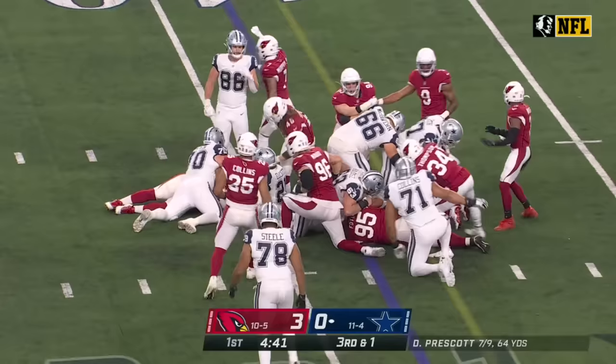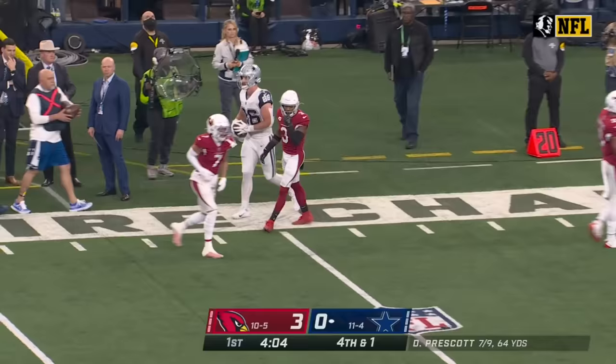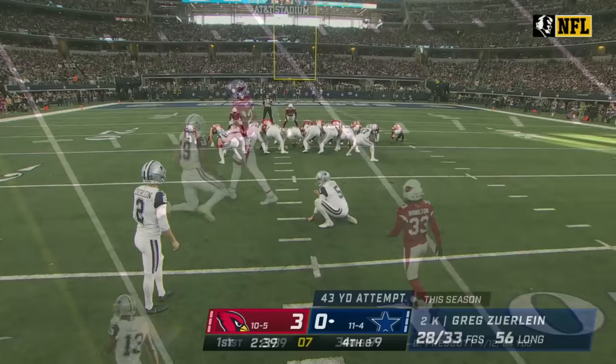Handoff to Elliott and he won't get it — he lost yardage. Just an easy pitch and catch, Schultz, first down Dallas. Brings up third down and nine, blitz coming, Cowboys pick it up and the pass is incomplete for Cooper.